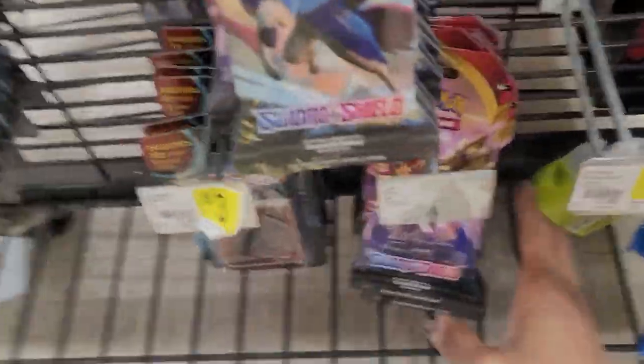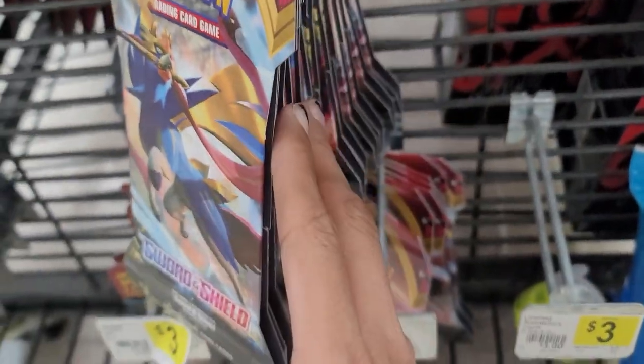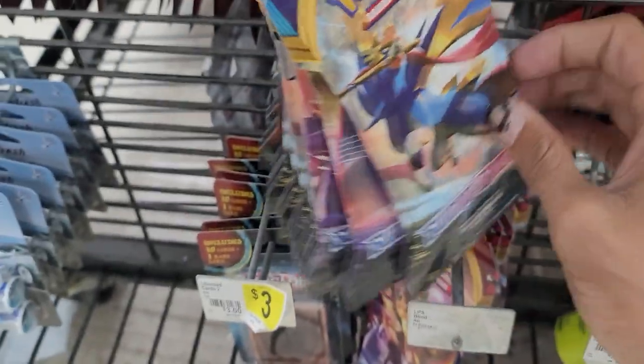Oh, Sword and Shield base set! Alright, we can grab some of those. That's the first hit — first hit at Dollar General! Let's see if they have anything behind the shelf.